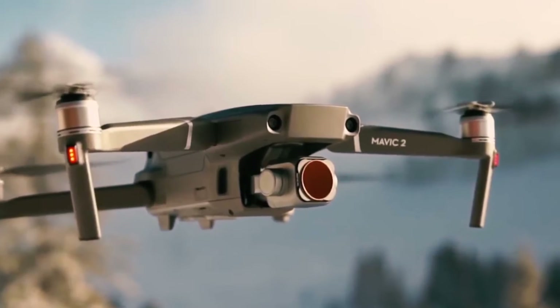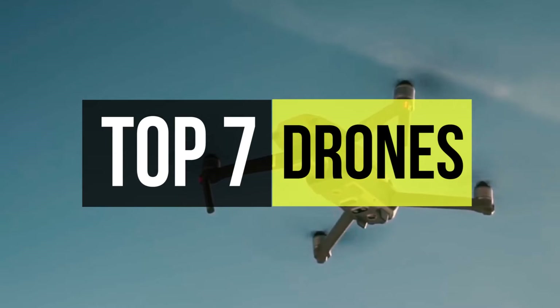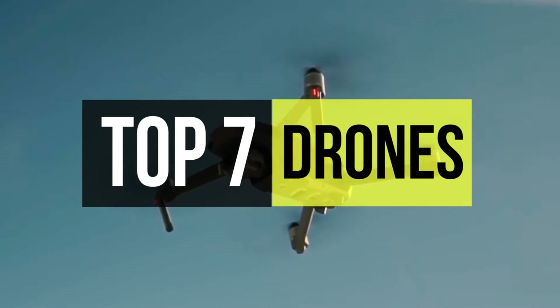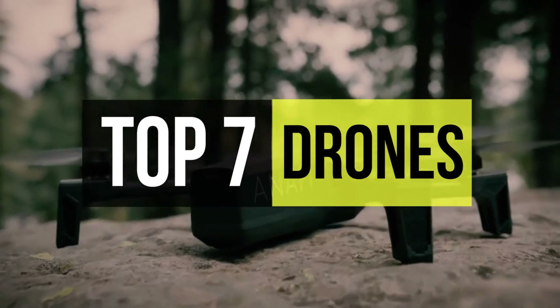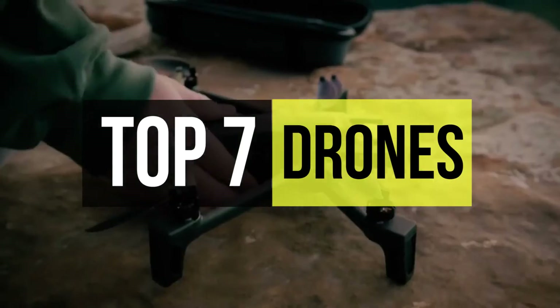Drones are a fantastic way to bring a new perspective to your photography and filmmaking, and there's never been a better time to buy one. Thanks to recent advances and hot competition between the major players, you can now get pro-looking aerial footage from a folding drone that fits your backpack. So if you are interested in buying one, we can help you find some of the best in the business.